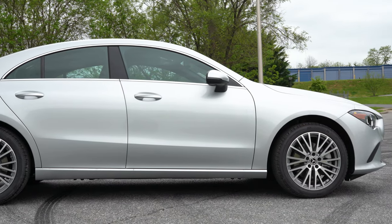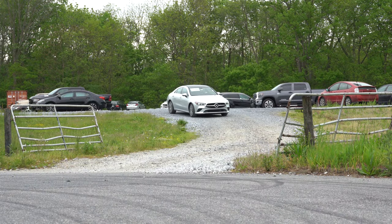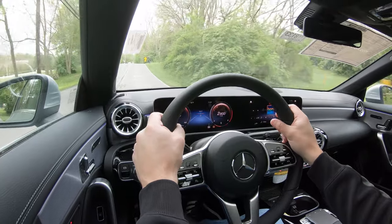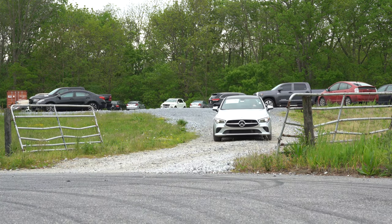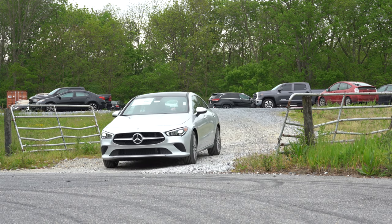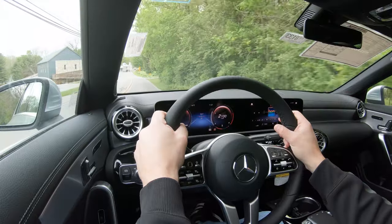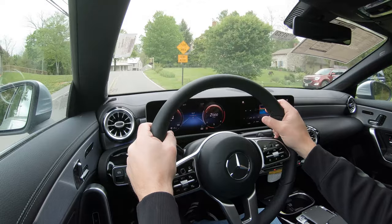On suspension and handling: up front you get a MacPherson strut, and in the back an independent multi-link rear suspension. Mercedes-Benz tuned the CLA for an excellent balance of comfort and sportiness, and I can attest it's a pretty comfortable ride. The AMG Line packages add a lowered comfort suspension for better aerodynamics and looks while still maintaining ride quality — the best of both worlds.